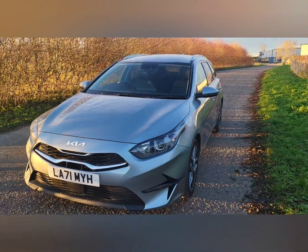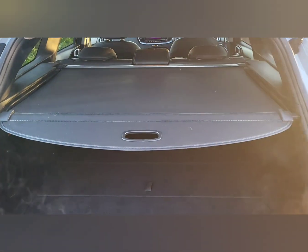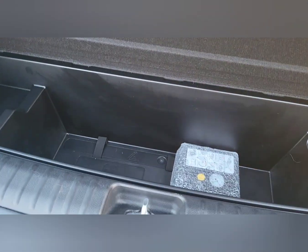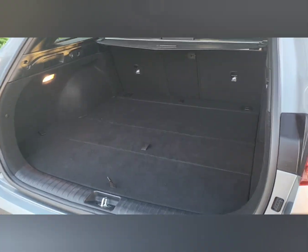Your miles per gallon is quoted at 50.4. Boot space is 625 liters with the seats up and 1694 liters with the seats down.